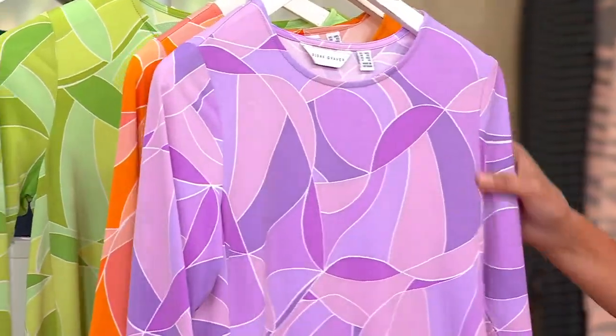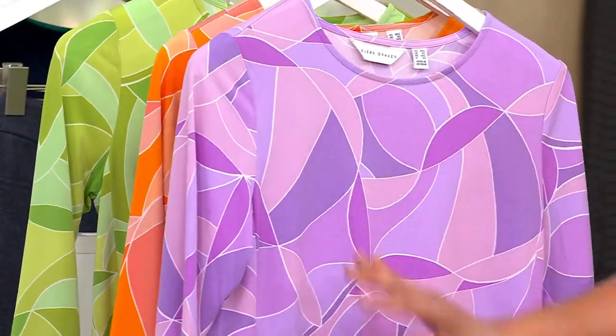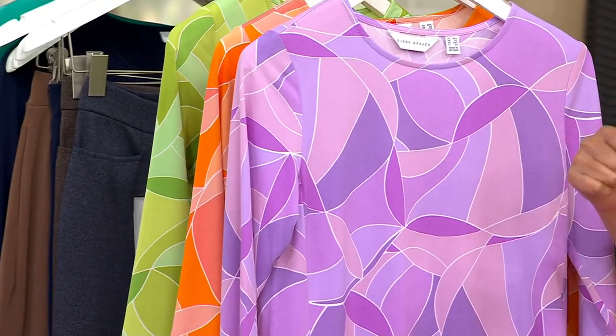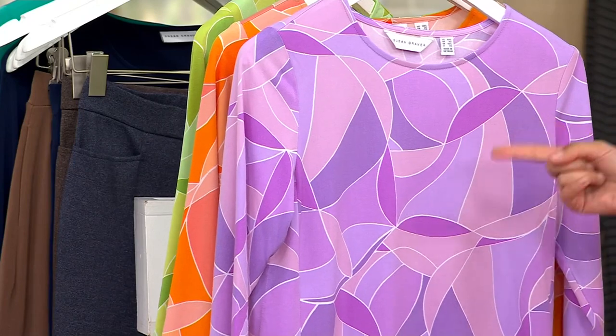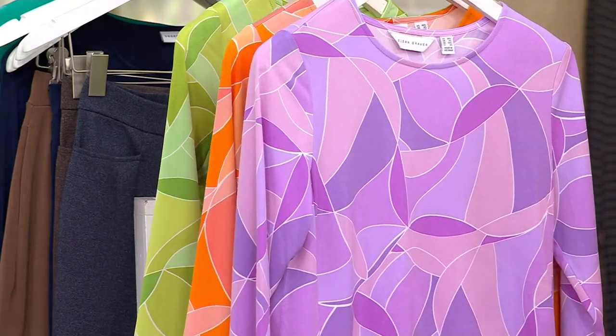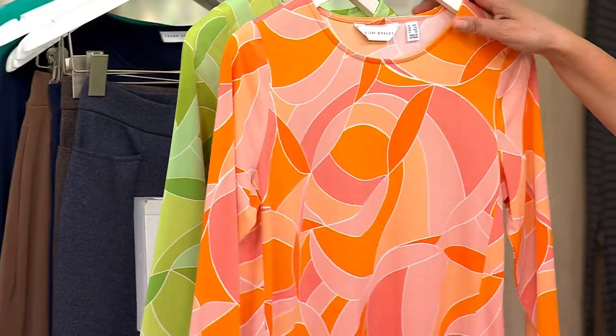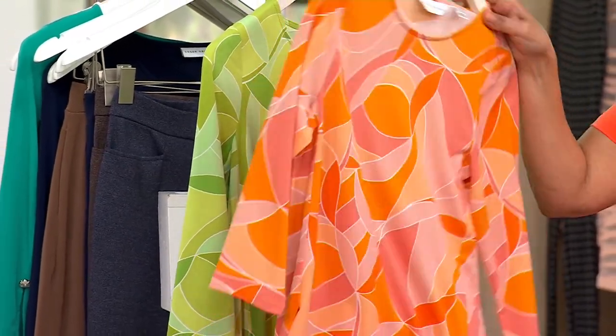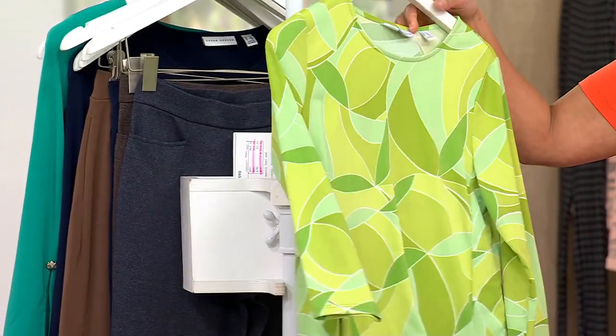I'm going to take you through colors because this is the lilac, and the lilac is everything — so pretty. Lilac is having a moment; I came in the other day wearing lilac, Rick Delmeyer was wearing a lilac polo, I'm seeing lilac all over. Kim Gravel's line calls it dewberry. Here's your mango, that orange melange of colors, and here's lime, which is what Beth has on.